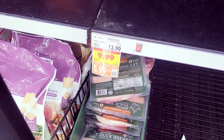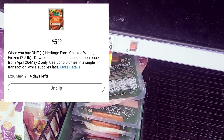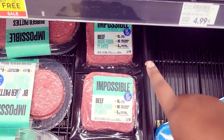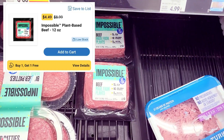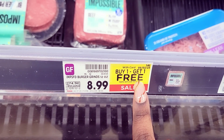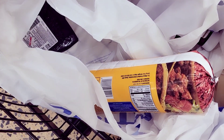I got these chicken wings — regular price $13.99 but with a coupon they come down to $5.99. I felt like that was a decent price so I grabbed one. I also grabbed two impossible burgers — online they're about $4 and some change buy one get one free, versus $8.99 buy one get one free in store. I grabbed two because it was a great deal.